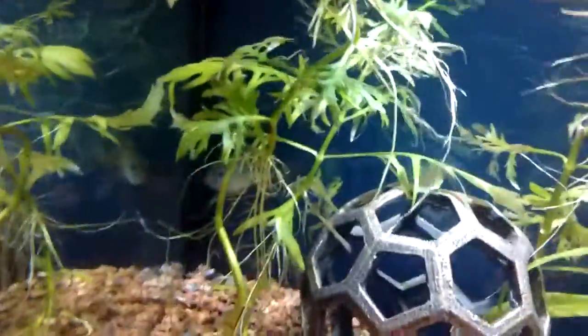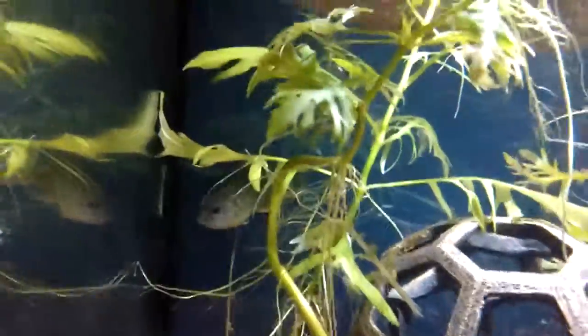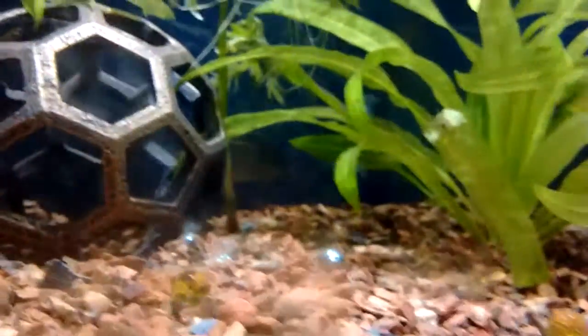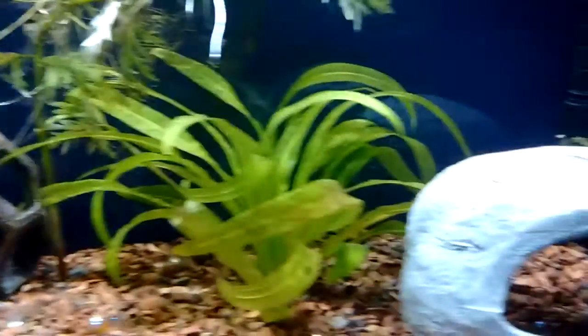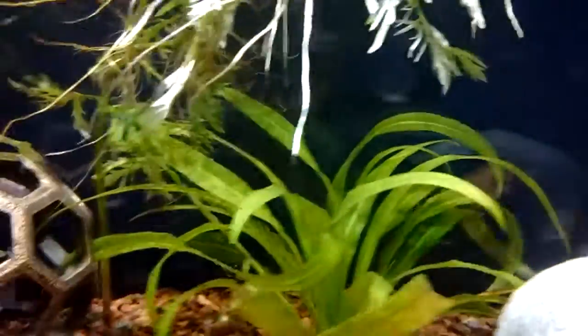So there he is being grouchy in his corner. So grouchy. I haven't managed to kill him yet, so fingers crossed. I like him and I'm working hard to keep him alive, so he's cool. There he is — sneaky, sneaky fish.